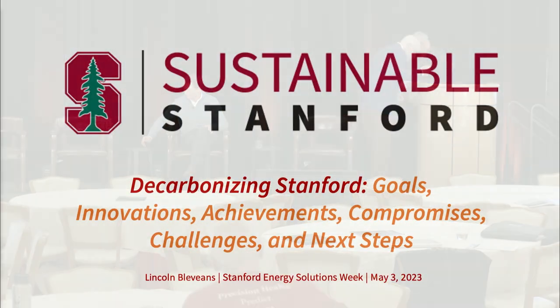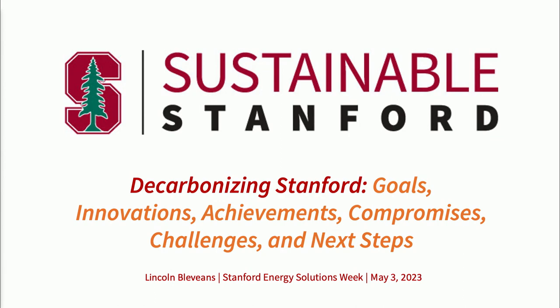Good morning, everyone. It is a tremendous honor to be here and telling the Stanford story, which I absolutely love to tell. What we've done here is pretty astounding. What I'd like to do is give you an overview of the supply side — the macro side of the Stanford energy system — and then Jacques can get you through what I think is the truly interesting stuff now, which is the more micro, inside the buildings.